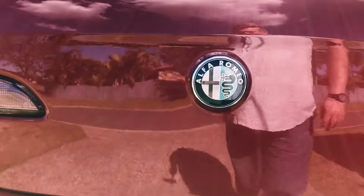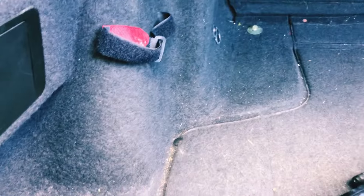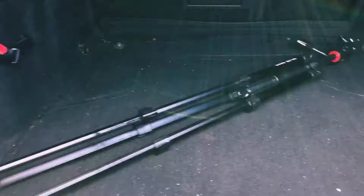Opening the trunk is simply done by pushing the Alfa Romeo badge. The trunk has a fair bit of depth and is quite roomy — both horizontally and vertically the depth is quite usable.